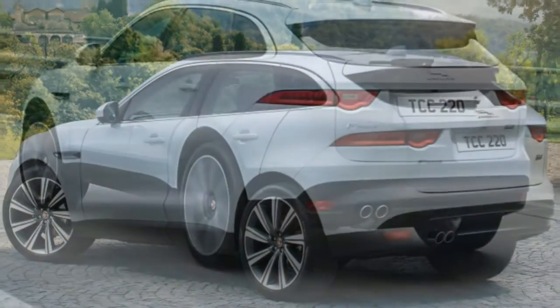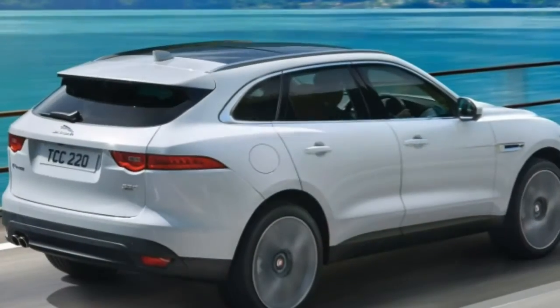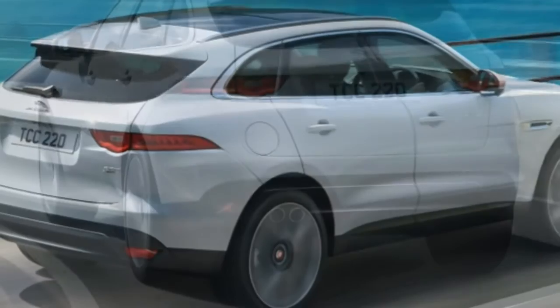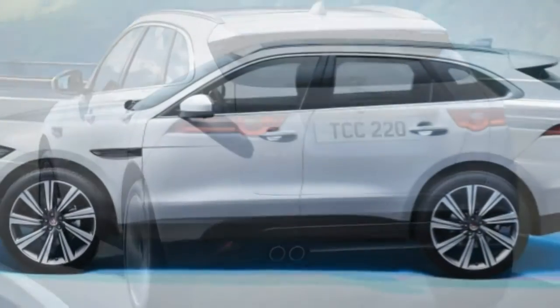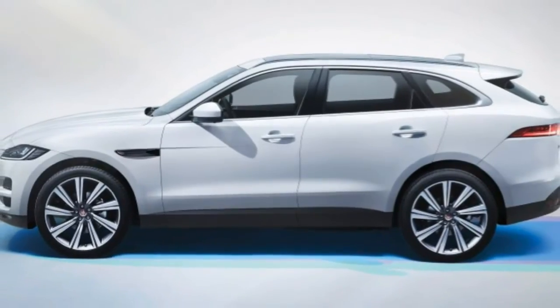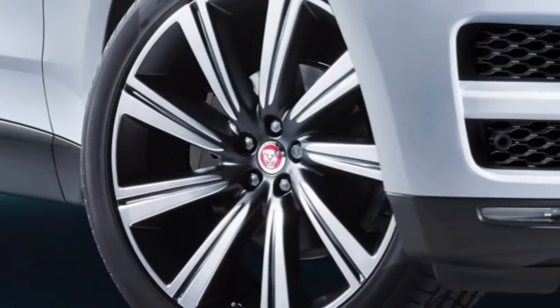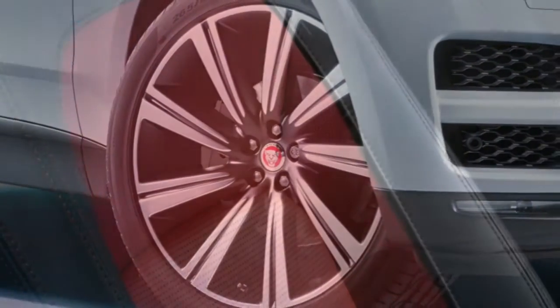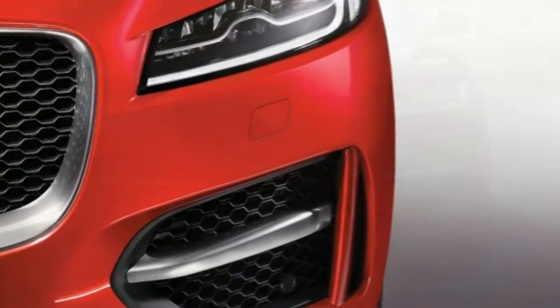Jaguar's primary goal when setting out to produce its first SUV was for it to be pretty. Mission accomplished — yet as a bit of length, wheelbase, and ground clearance were added to achieve eye-pleasing proportions, the resulting vehicle ended up with more backseat legroom, cargo space, and off-road-friendly ground clearance than most of its competitors. The 2017 Jaguar F-PACE: prettier and more practical than most.